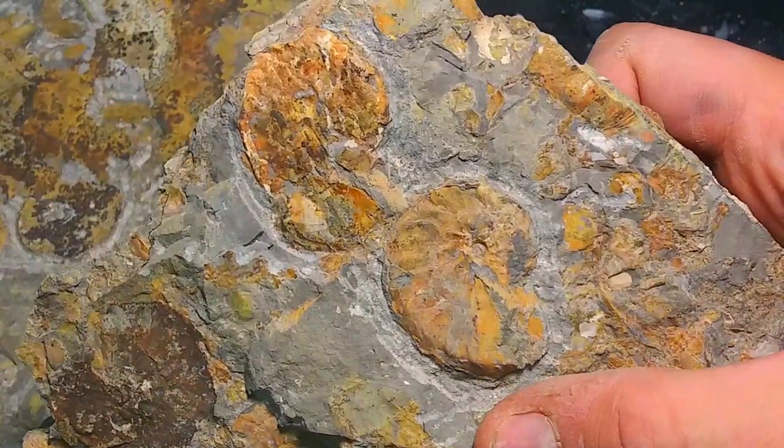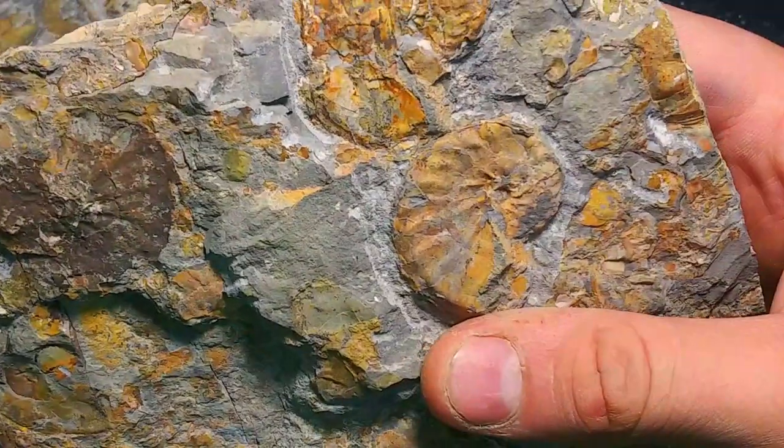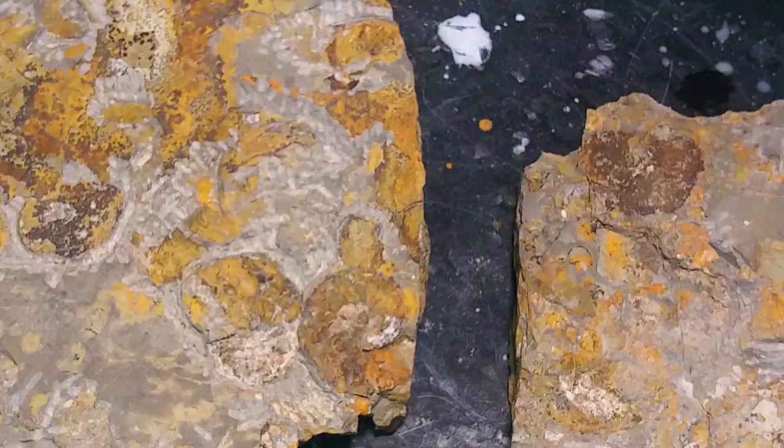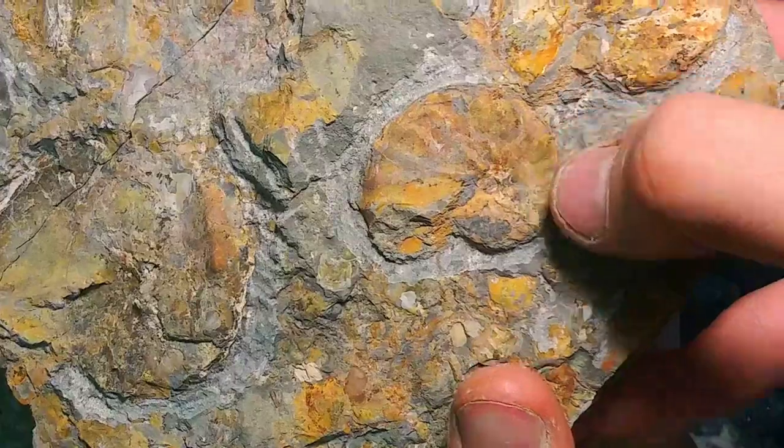I have a bunch more of these that I am going to prep, so now I am super excited to get back over there. I did not give them the credit they deserve — when you actually come in and prep them like that, these are some really nice little ammonites.